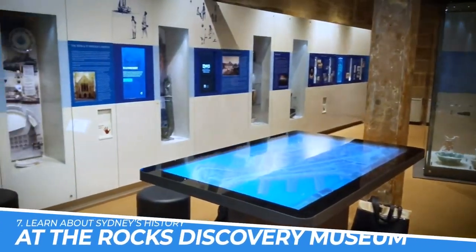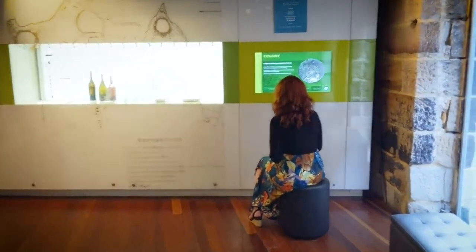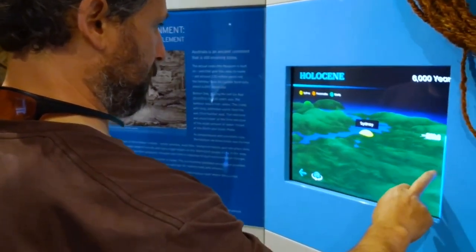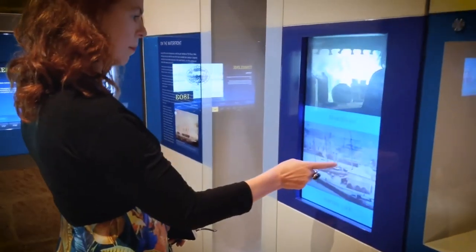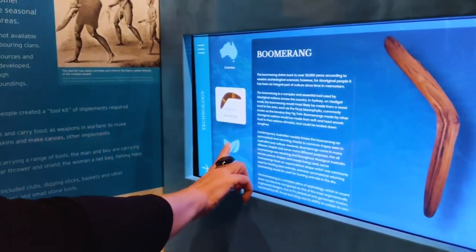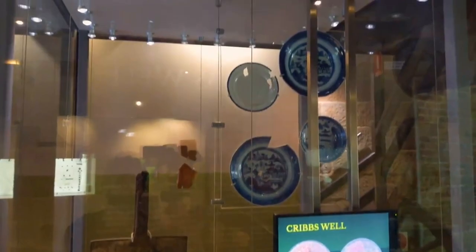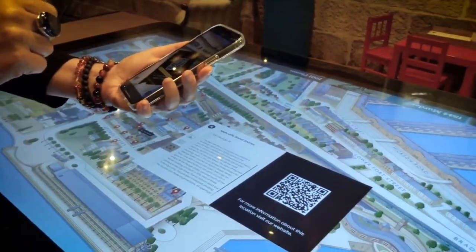Number 7: Learn About Sydney's History at The Rocks Discovery Museum. This award-winning museum is located in the heart of The Rocks, a historic neighborhood that was once home to convicts and early settlers. Through interactive exhibits and multimedia displays, visitors can explore the area's rich heritage, from its aboriginal roots to its role in the development of modern Sydney. Whether you're a history buff or simply curious about the past, The Rocks Discovery Museum is a must-see destination.